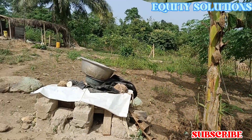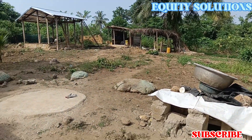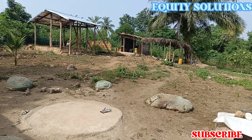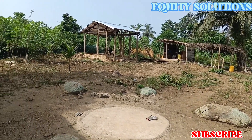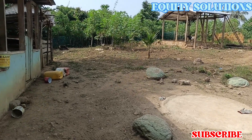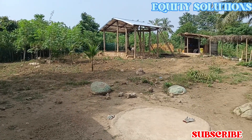This is how the farm looks like, this is the environment. It's a bit far from a human settlement, and I think that's quite okay.